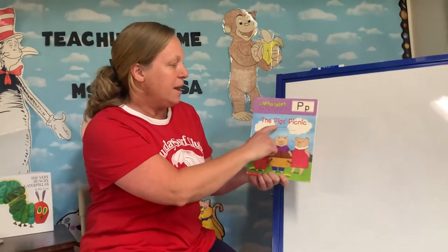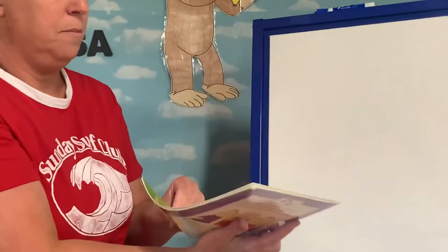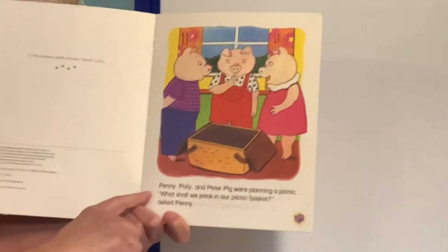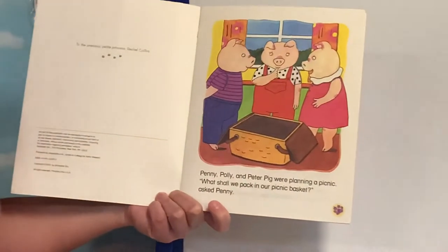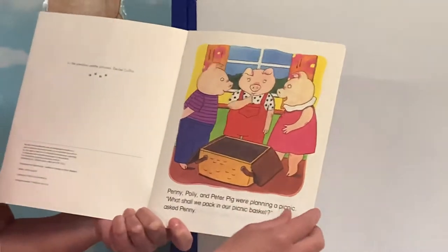Hi boys and girls! Today we're going to read The Pig's Picnic for letter P. Penny, Polly, and Peter Pig were planning a picnic. What shall we pack in our picnic basket? asked Penny.